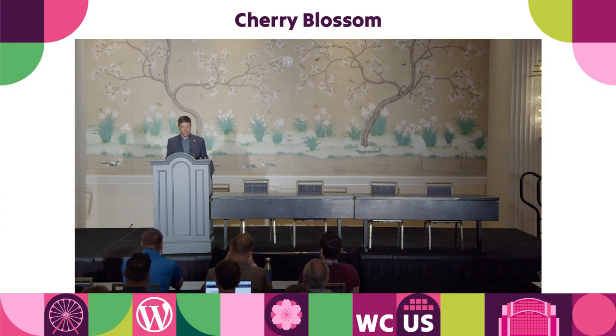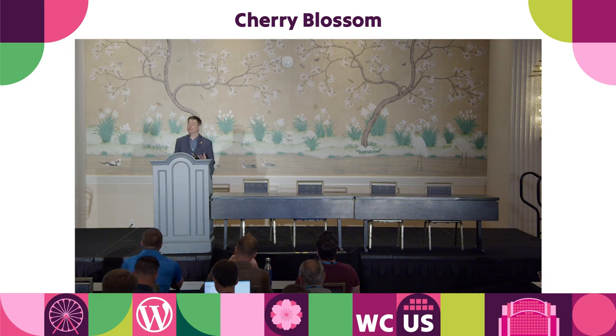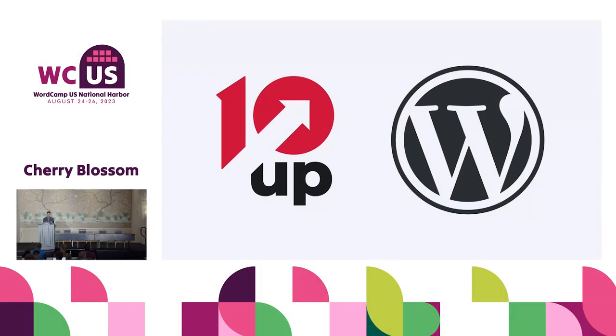Good morning. Before we begin, I'm going to ask everyone in the room to give a round of applause to the organisers and volunteers of WordCamp US for putting on the event. As Beth said, I work on 10up's open source practice and they sponsor me to work on WordPress core for about half my time, where I am a core committer and a member of the WordPress security team.